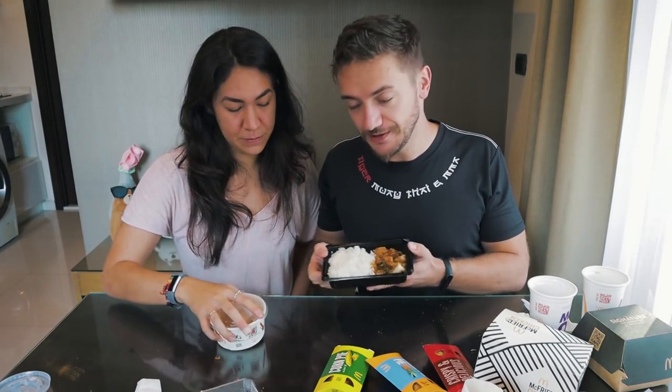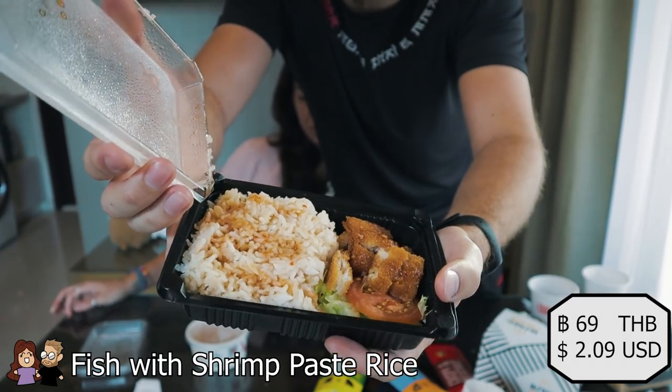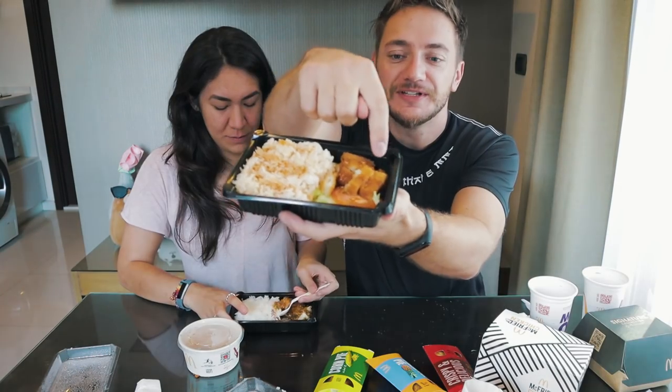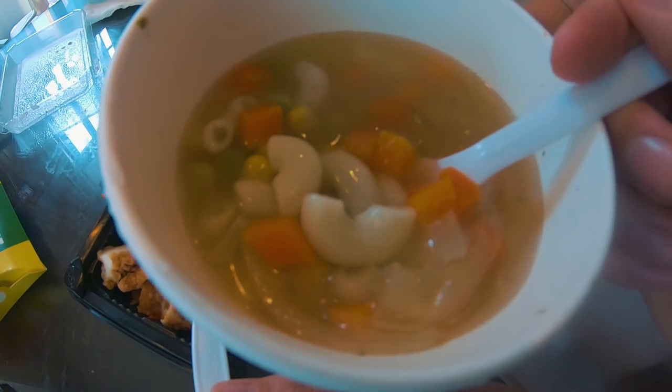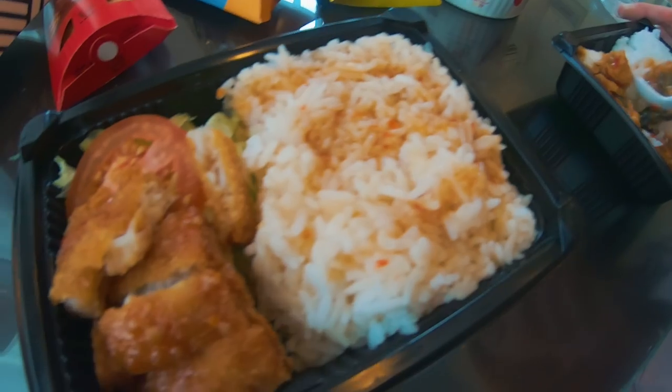We're going to try the rice dishes. This is the krapao chicken — by the looks of it, just like a McChicken or chicken tender cut up with sauce on it. We actually get this dish when it's late and McDonald's is the only thing open because it's very consistent. They got the order slightly wrong — I wanted an egg but there's no egg. There's also the shrimp paste dish; you can choose between chicken, pork, and fish — we got the fish version. With these little meals you get an egg option, a small soup, and a drink.